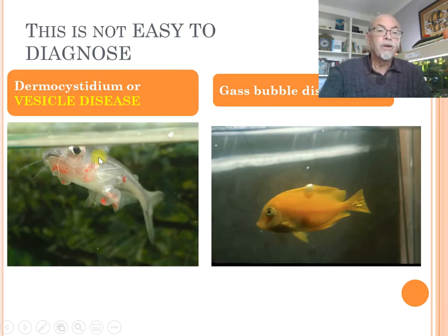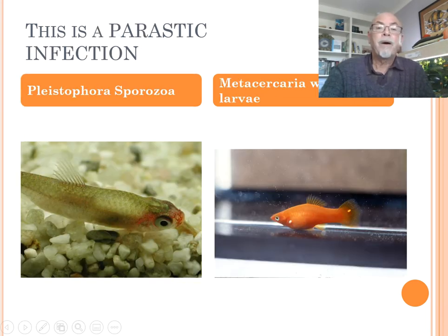Here we see another dermocystidium or vesicle disease in a Pangasius. And this is the real gas bubble disease, sometimes appearing - this is on a marine fish. So it's not easy to diagnose. I can imagine that people sometimes have a wrong diagnostic observation and call it bubble disease. But the microscope helps us. This also shows white appearances on the skin - this is a pleistophora, a sporozoa infection.